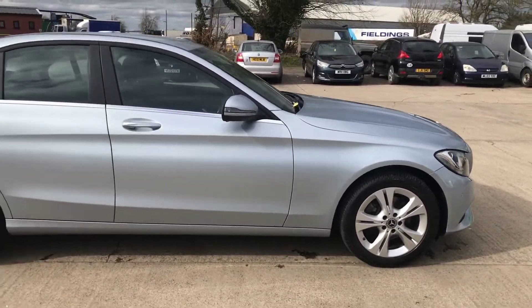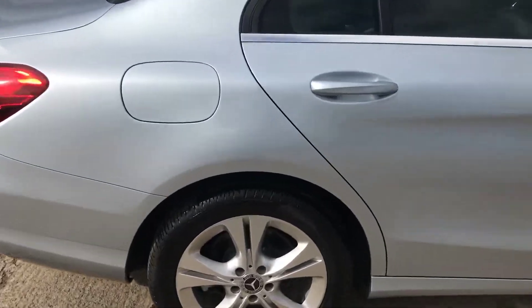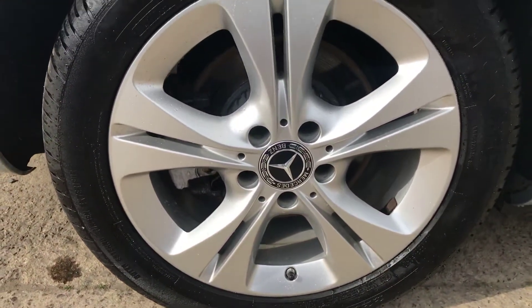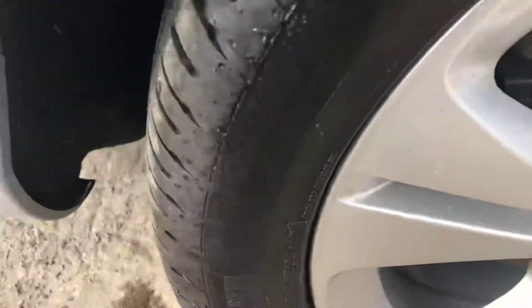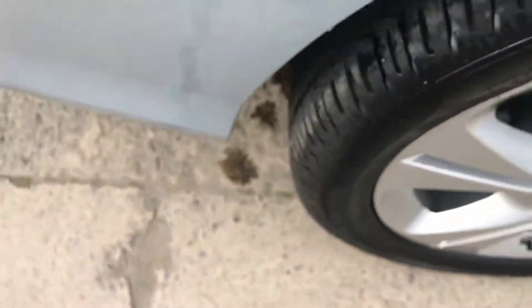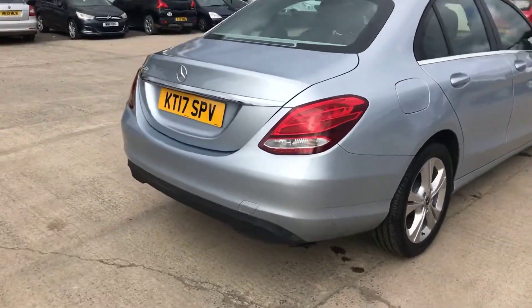I've had a good look around and I can't really see too much to point out at all on this one. So it's a really, really tidy car overall. On the back right alloy, that's really tidy as well — can't see any curbing or anything like that. On this back right tyre, you've got an Avon — that's basically a new tyre on the back there, nearly 8mm of tread, so absolutely loads on there.